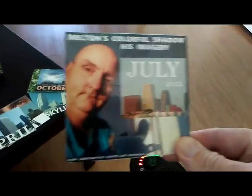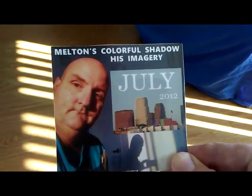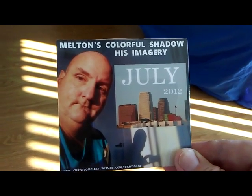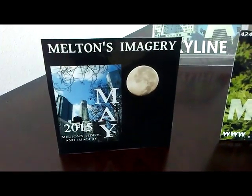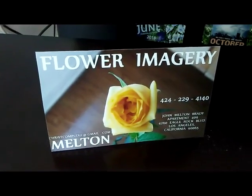Come see me to be that colorful shadow. 424-229-4140 — hear the devil steal your call, that's why you've got to come see me in person. 4260 Eagle Rock Boulevard, Department 409, Los Angeles, California 90065. Moons, skylines, flowers, buses, overpasses, clouds, aqueducts and trees — find it all. Find it all at youtube.com/dnfdseries, at Melton for imagery on YouTube, at daffodilia.blogspot.com as well as the Wix site daffodilia — both my portfolio sites.